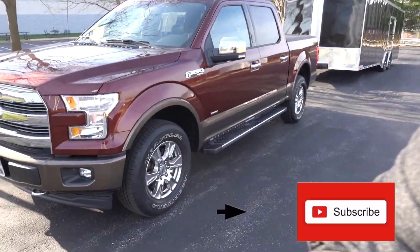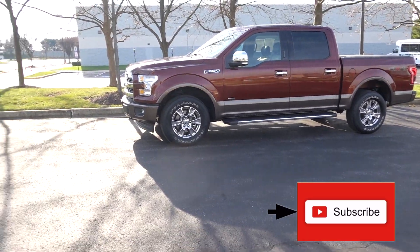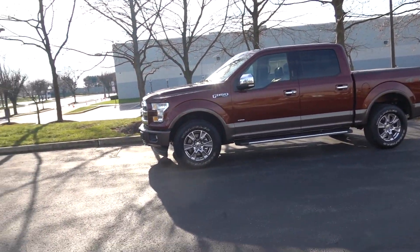What's going on YouTube? Welcome back to the channel. As you saw in the thumbnail, we got a Ford F-150 today. I am very excited — this is like the best truck for towing.